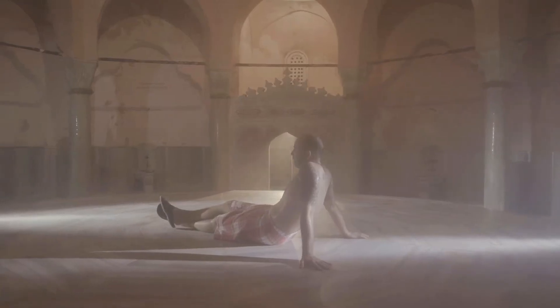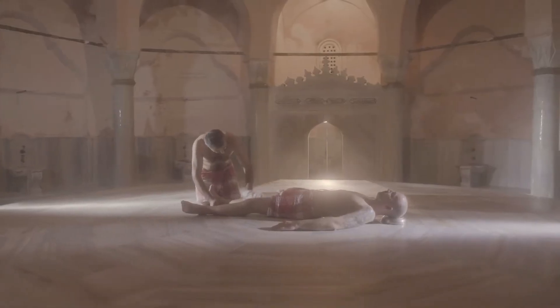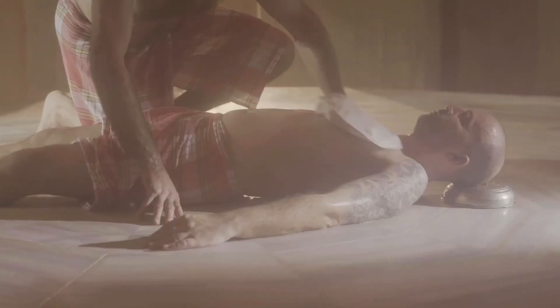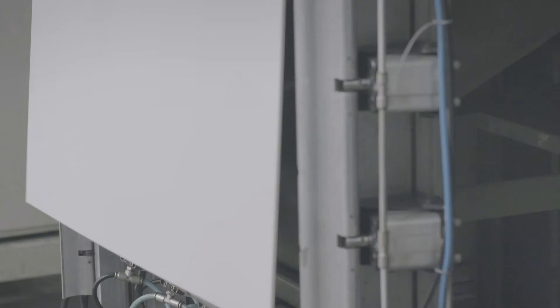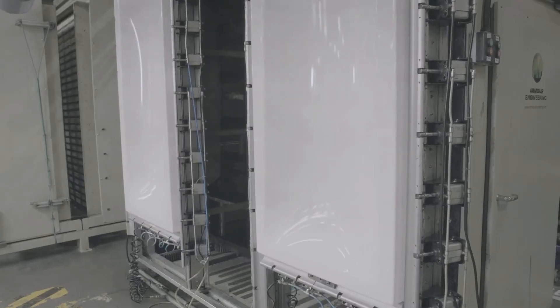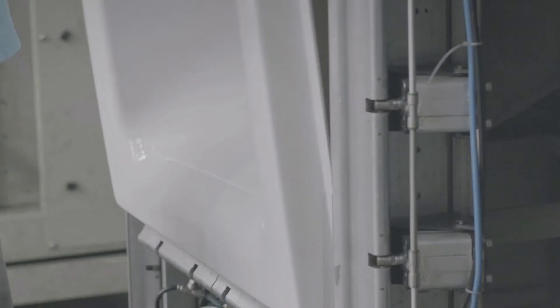For centuries, Hamams have been a staple of social life in Istanbul. These bathing houses are an essential tradition all over Turkey. But even traditions don't escape modernity. Today, Istanbul is also a front-runner when it comes to modern bathtubs, which are produced in large quantities in this factory.